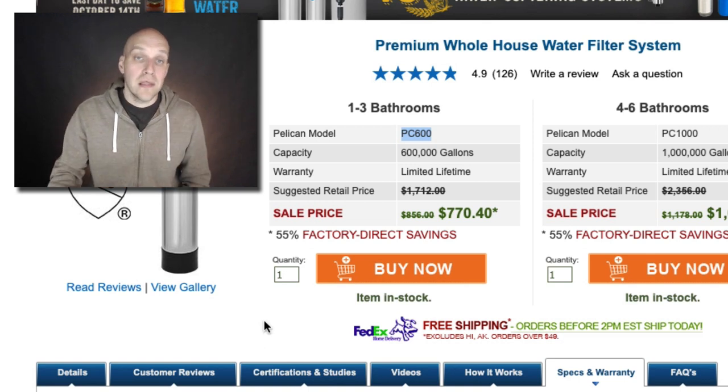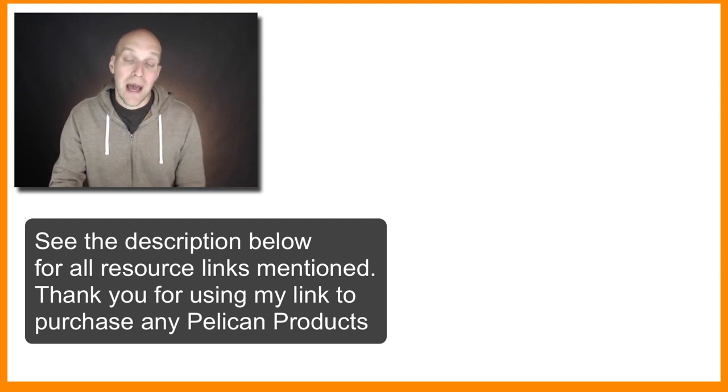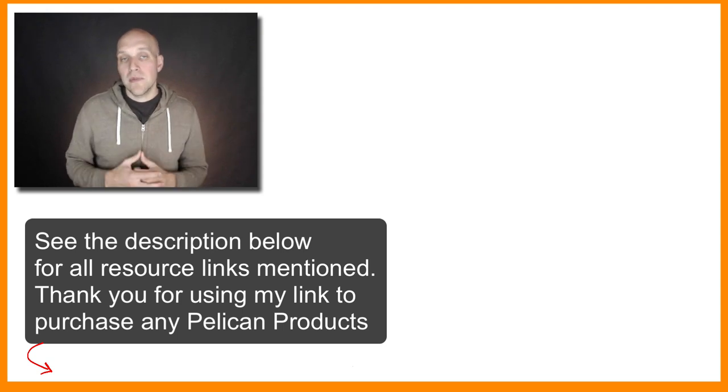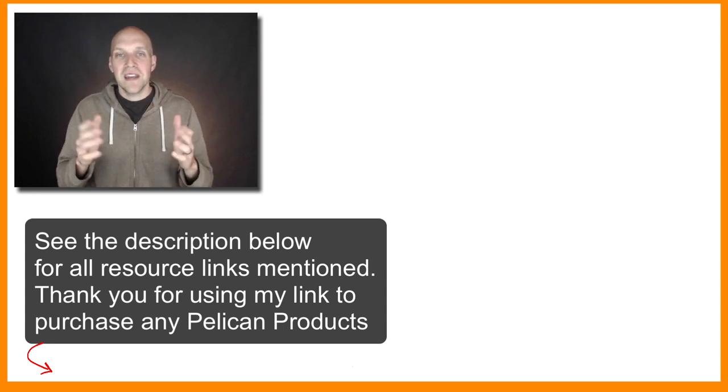I'll also have a link for the EWG website where you can check what your tap water database looks like in your area. Hopefully you found this video helpful — give it a thumbs up and comment below with any questions. I am going to be purchasing one of these myself and I hope to do a follow-up video showing you how to install it and how the service works. Take care and good luck.